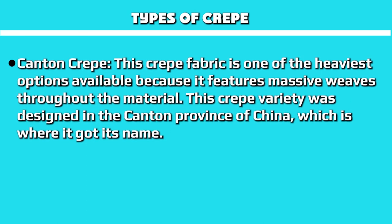In this crepe vs. chiffon comparison, there are varying types of crepe based on the method of manufacturing and the fabrics utilized in production. Canton crepe is one of the heaviest options available because it features massive weaves throughout the material. This crepe variety was designed in the Canton province of China, which is where it got its name.